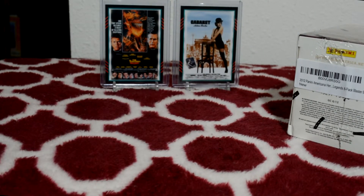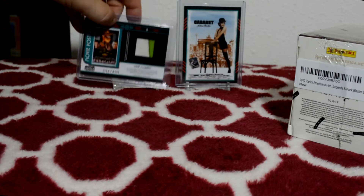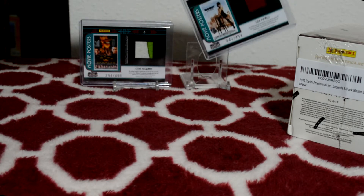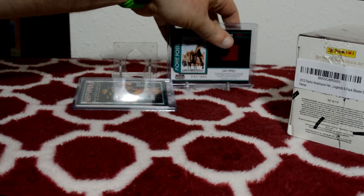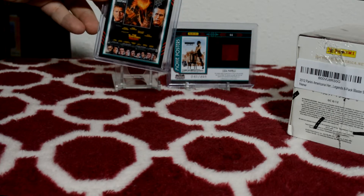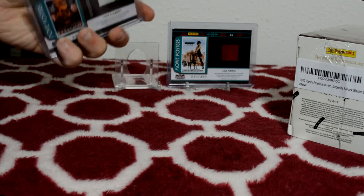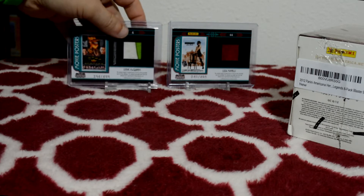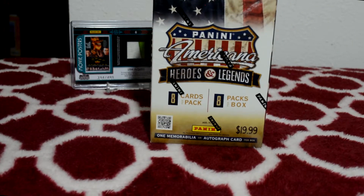These are my favorites — they look like movie posters. This is Steve McQueen, that's a pretty cool looking relic. And this is Liza Minnelli — these are from the movies. This one is from Cabaret and this one was from The Towering Inferno. They look like movie posters on the front, and on the back it shows the poster again and then the relic. Pretty cool looking.